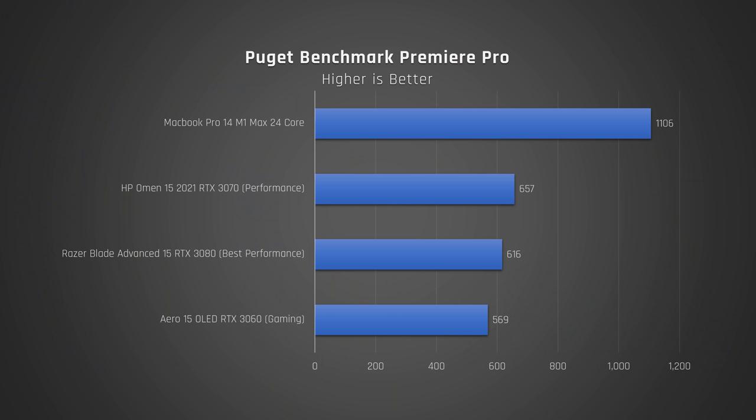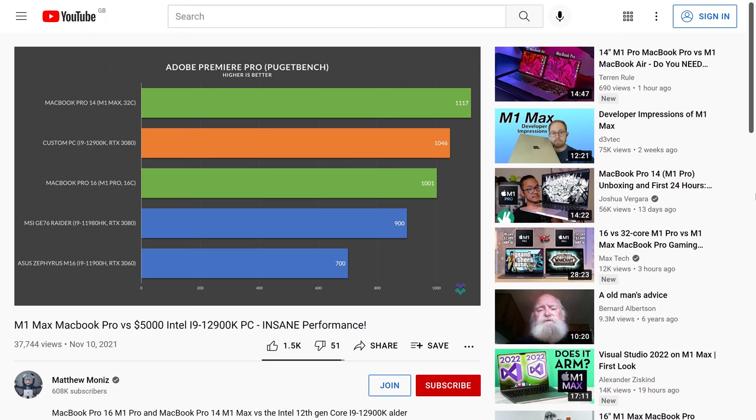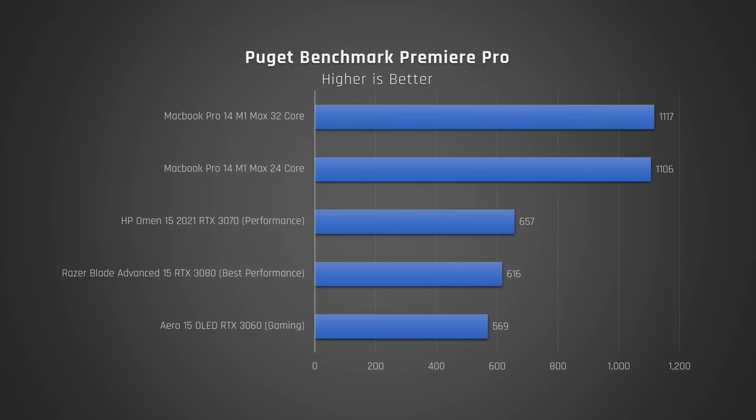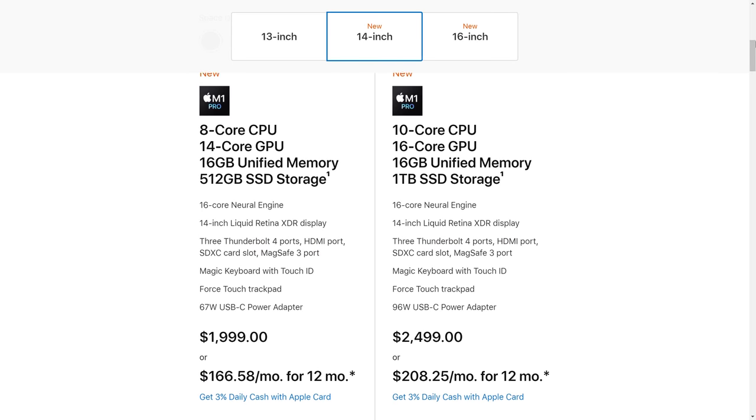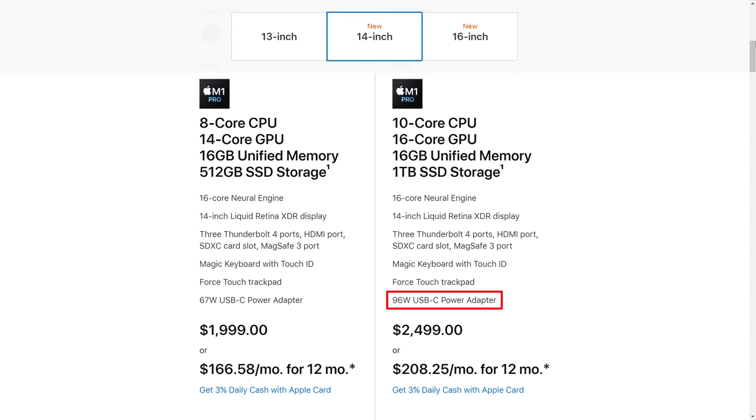This laptop was the fastest I've ever tested to render one of my complex 4K videos. When I ran the Puget Premiere Pro benchmark, which tests more than just rendering, this is by far the most powerful laptop I've ever run that benchmark on. I was also interested to see whether I made the right choice getting the M1 Max with a 24-core GPU rather than the 32-core one. So I added Matt Monis's score, which he got with his 32-core GPU version of the MacBook Pro 14. Their scores are almost identical, which supports my hypothesis that the 32-core GPU may not be fed enough power on the 14-inch MacBook Pro.